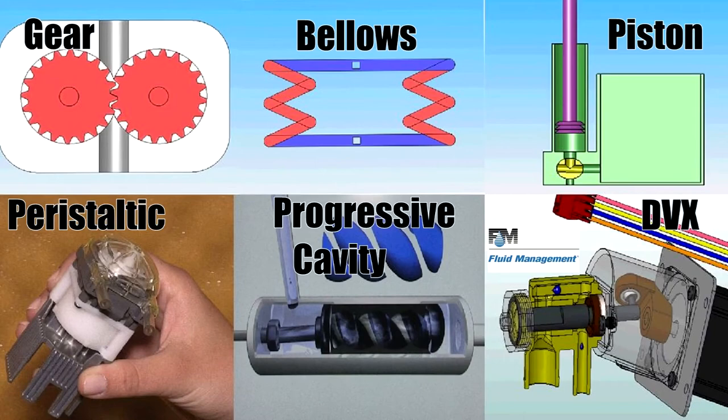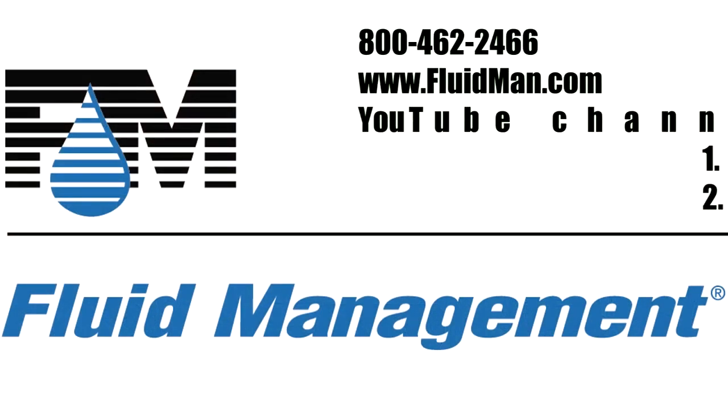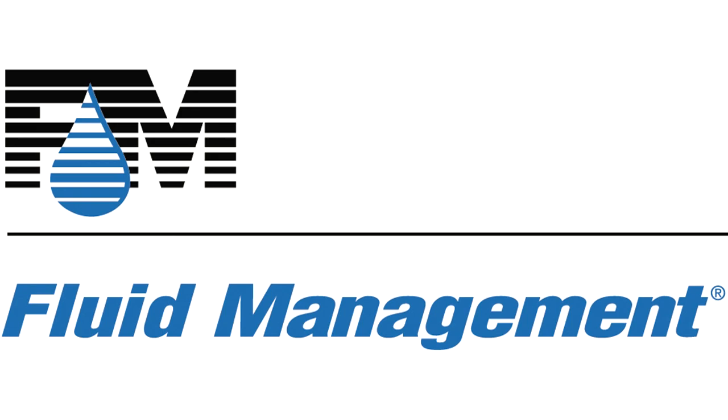We hope you enjoyed learning about the different pump technologies available in our industry. For more information on our DVX pumps or any of our products, please call us. You can also visit our website or go to our YouTube channels, FluidMan or FM Direct. We appreciate your interest in Fluid Management. Thank you.